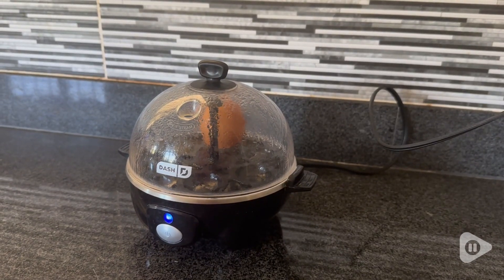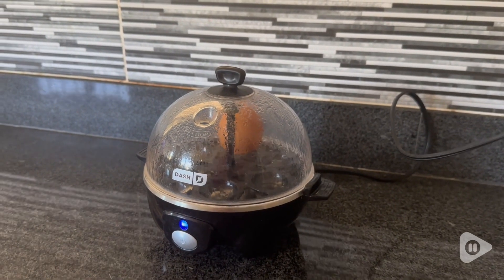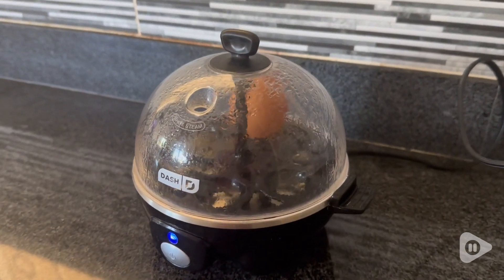Hello there, it's Jerley from WTI. Ever since I was a child, I love having breakfast with eggs. And this six egg capacity electric cooker from the brand Dash is perfect for me.